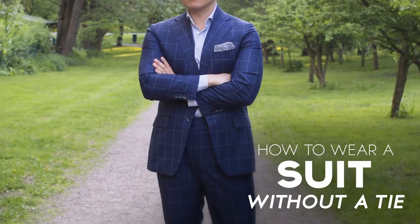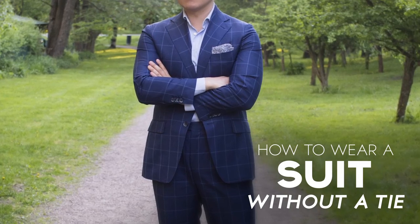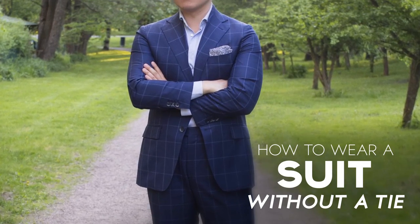Gentlemen, Antonio here. Today we're going to be talking about how to wear a suit without a necktie. I'm going to give you five tips on how to skip the necktie whenever you are wearing it with a jacket or suit. For this video, I'm going to use the two terms interchangeably.